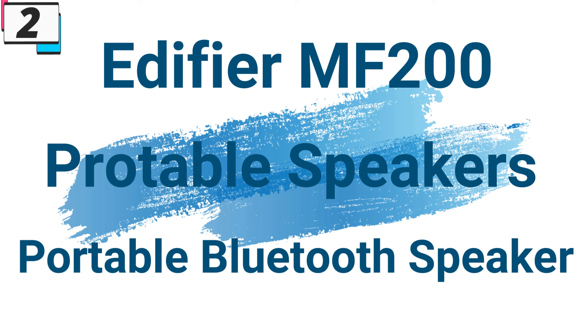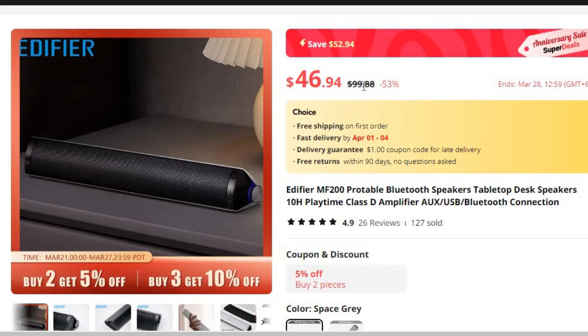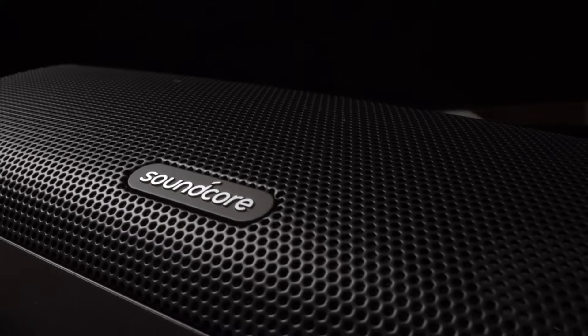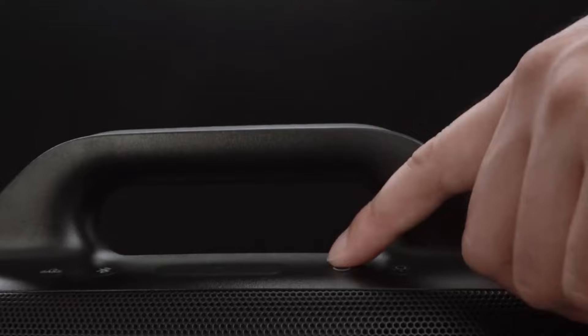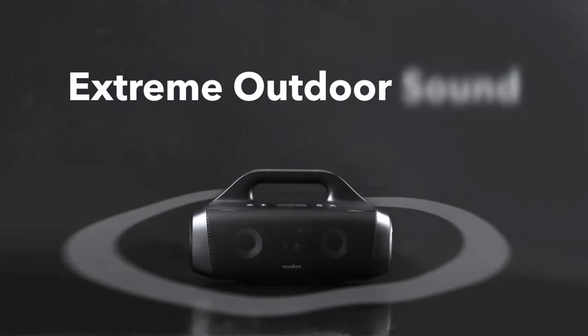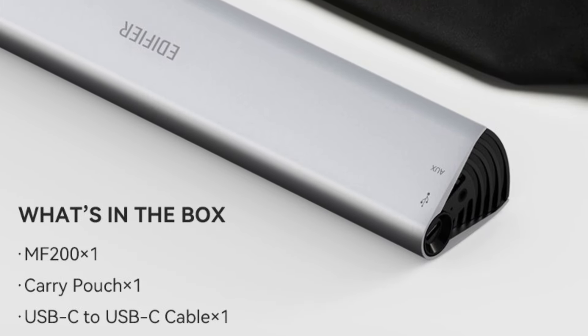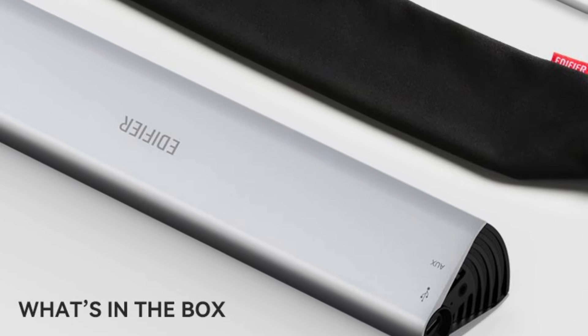Number 2: Edifier MF200 Portable Bluetooth Speaker. This speaker is here with 53% price off — now you can get it at around $47. Despite its compact size, the Edifier MF200 delivers rich, clear, and immersive sound, with a full-range audio crossover and a frequency range spanning from 100Hz to 20kHz, reproducing your favorite tracks with stunning accuracy and depth.